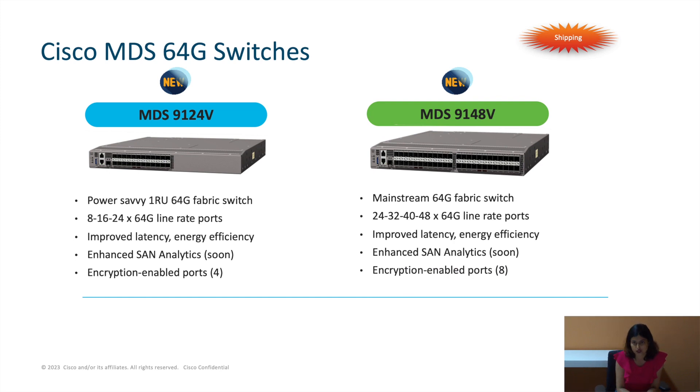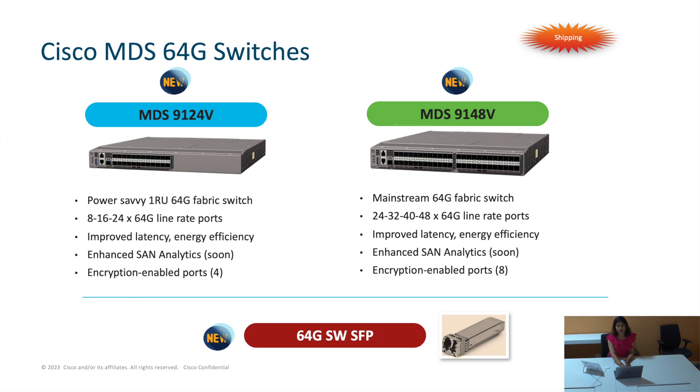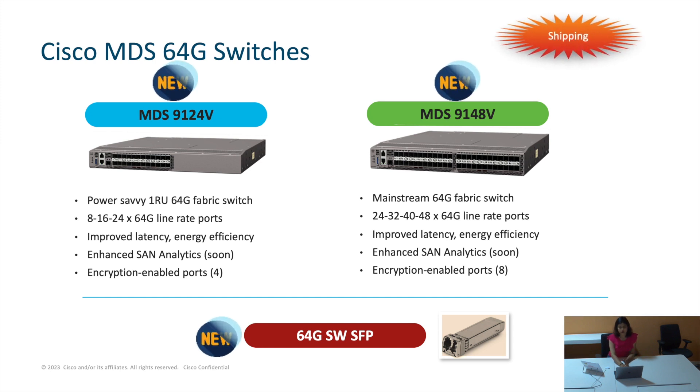These two switches are 64-gig capable in our portfolio: the 9124V and 9148V. We have moved from 16 ports up to 24 ports, so clearly we need to have more buffer credits in the ESSEC. That explains the reason why we moved from 9,000 buffer credits on F32 to 24,000 buffer credits on F64. We can also create port channels against UCS devices.